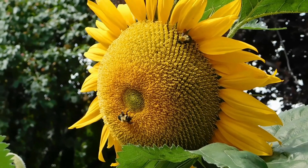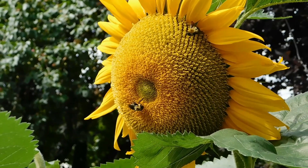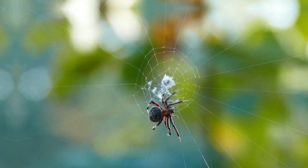I know that bees can be a little scary, but it's important to let them fly from flower to flower so they can collect nectar and pollinate.